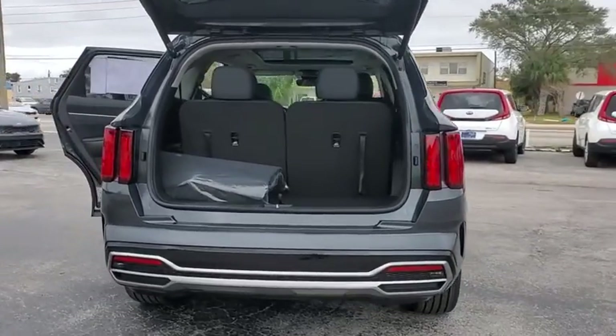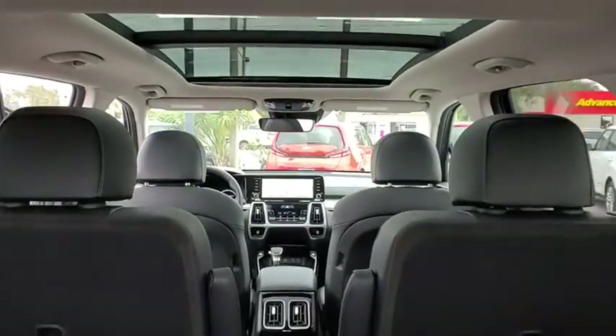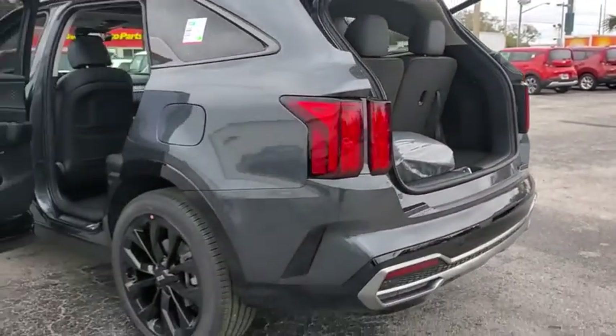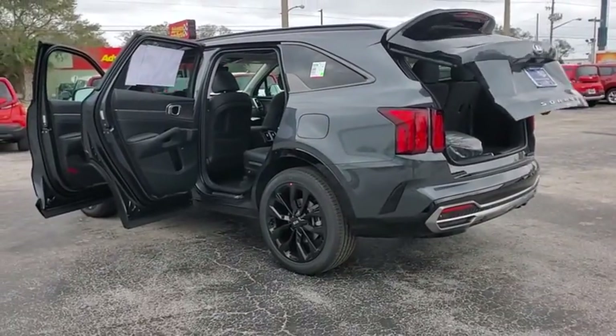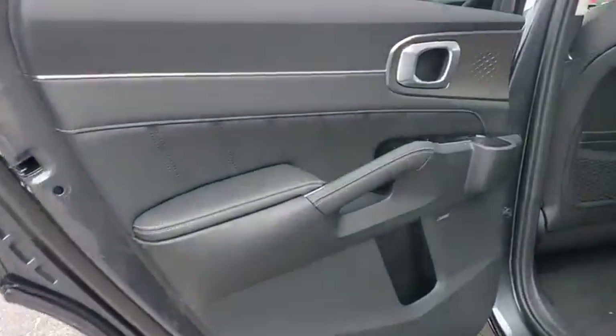Here are some of this vehicle's great options: traction control, power passenger seat, navigation system, power lift gate, dual airbags, leather wrapped steering wheel, power steering, alloy wheels, four-wheel disc brakes, electronic stability control, fog lights.